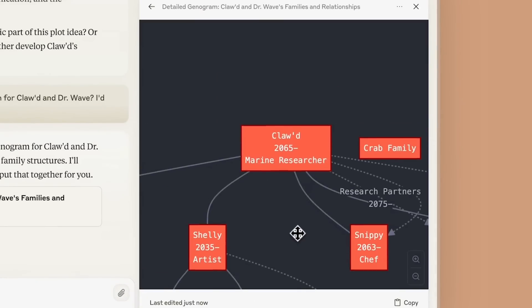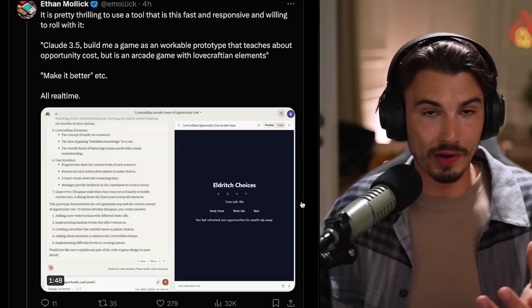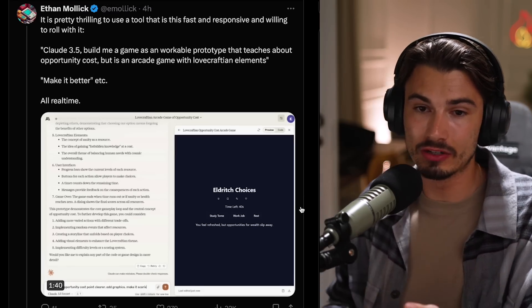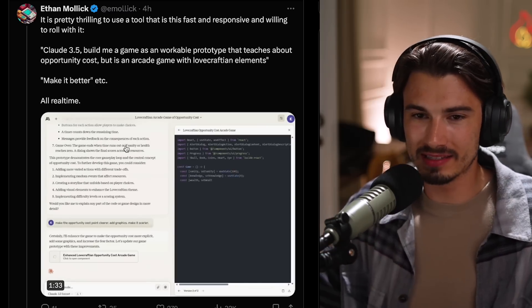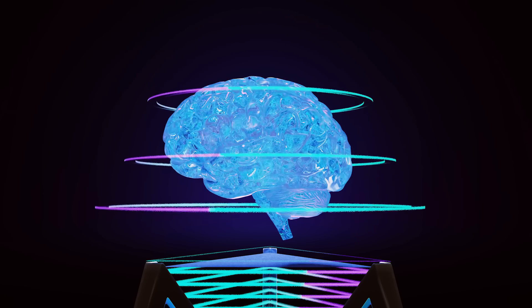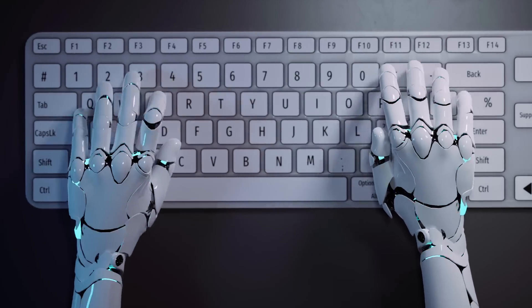What I do know though is that this direction - where the interface does the work for you, less and less prompt engineering, less and less copy pasting, your use cases with practical results right here - this is where we are heading. Let's round this out with an example from Ethan Mollick on Twitter, where he built a game prototype that teaches about opportunity costs but is an arcade game with Lovecraftian elements. And then all he does is follow up with 'make it better' - super generic.